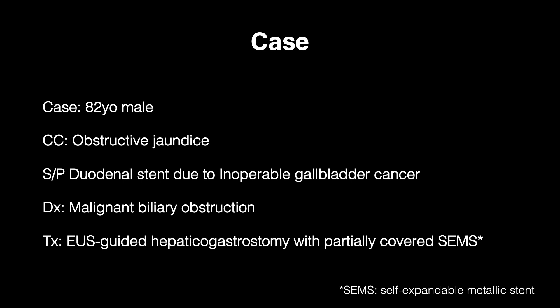An 82-year-old man with gallbladder cancer was admitted to our hospital because of obstructive jaundice. EUS-HGS was performed since the ampulla of Vater was endoscopically inaccessible due to the previously placed duodenal stent.